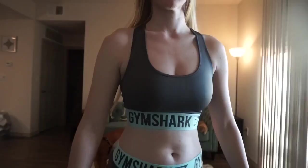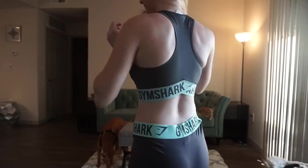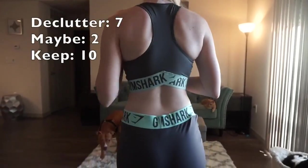This next Gymshark sports bra I'm actually going to keep. It's pretty medium-support and I have the matching leggings to go along with it, so I like the idea of a set.